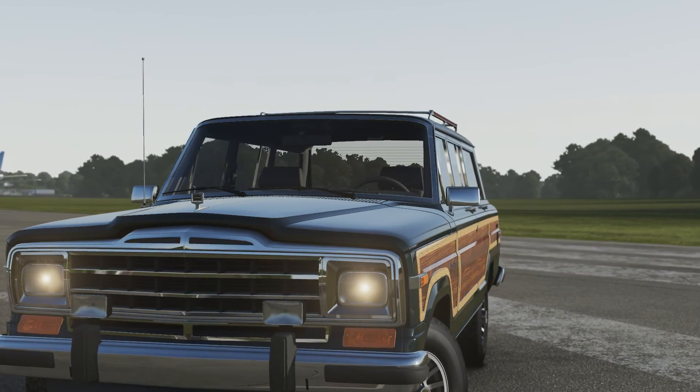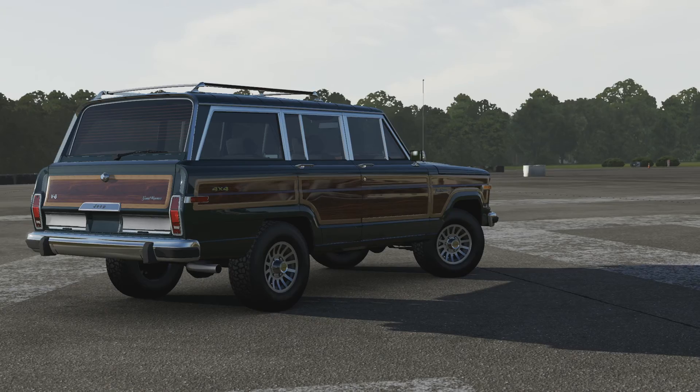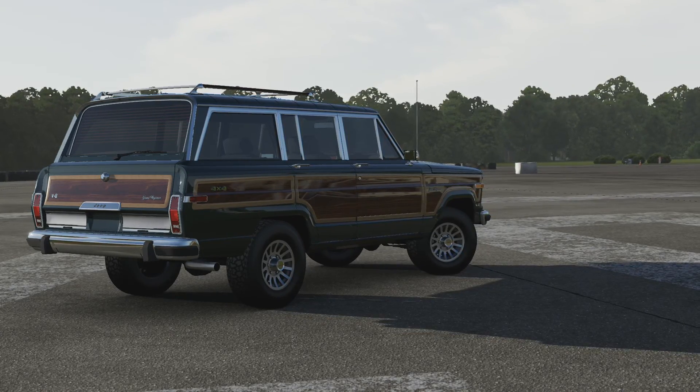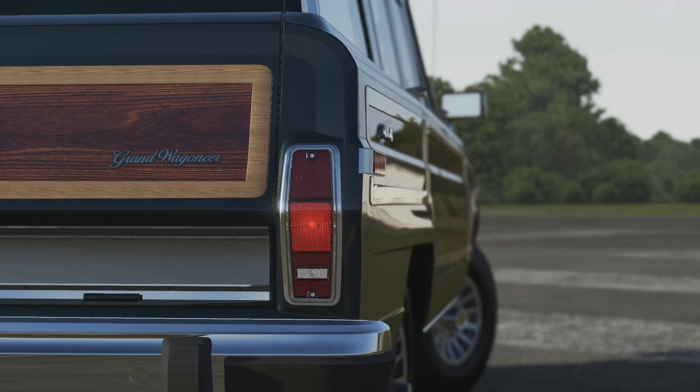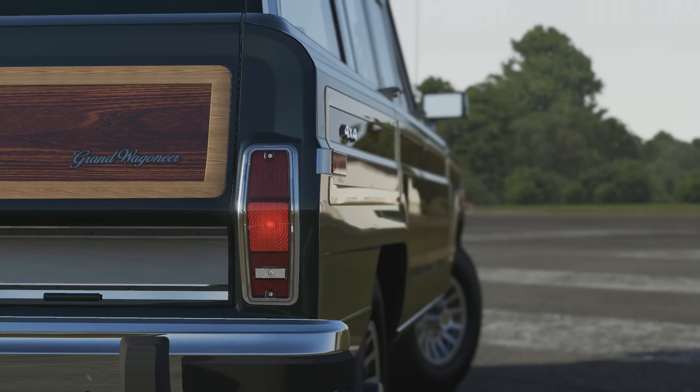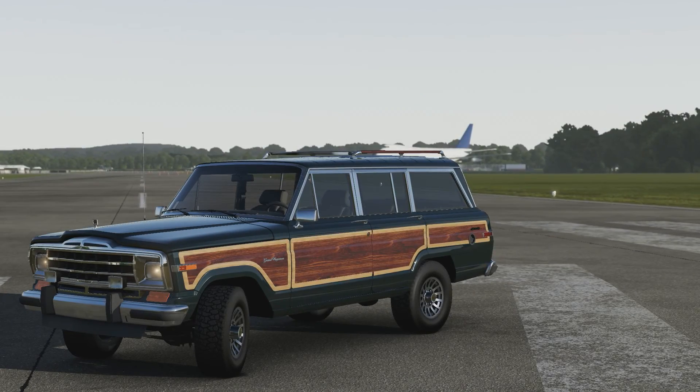Even though it does have more power, it's still going to be not the fastest ever, but it should have decent acceleration. The all-wheel drive might help in terms of grip around corners, but it's still a big off-road vehicle that was never meant to handle a track course like this in the first place.